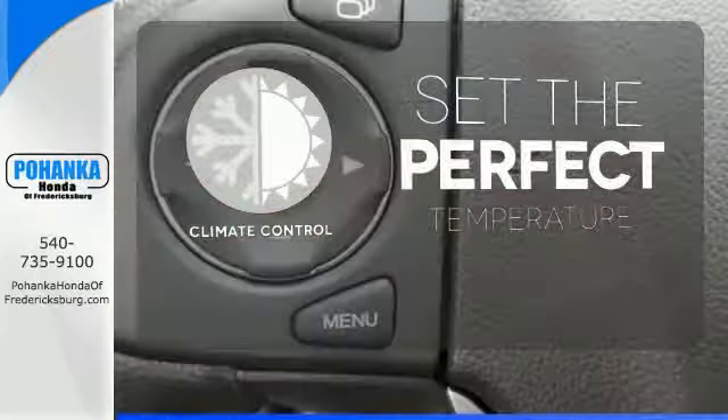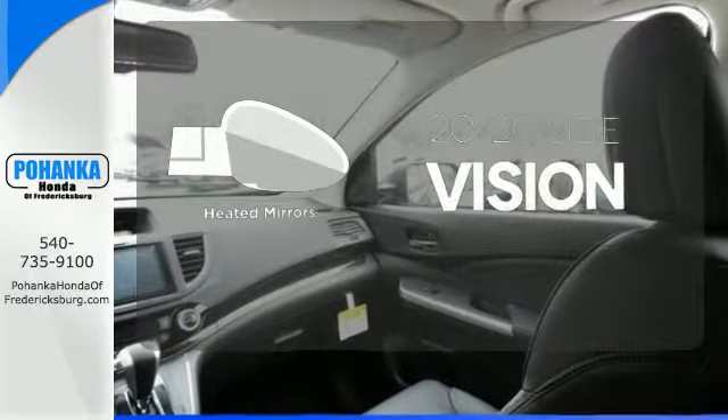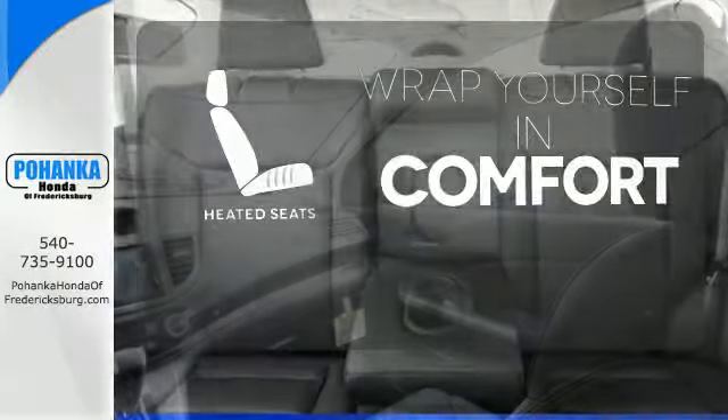The climate control lets you set the temperature exactly where you want it. The heated mirrors let you see behind you without all the work. Ward off the chills with heated seats.